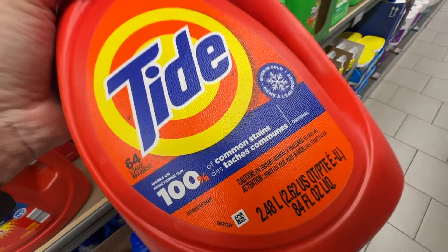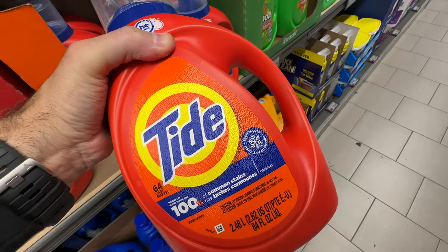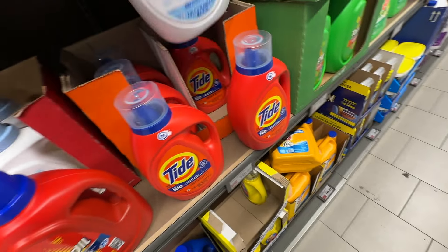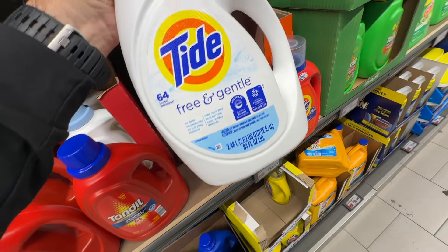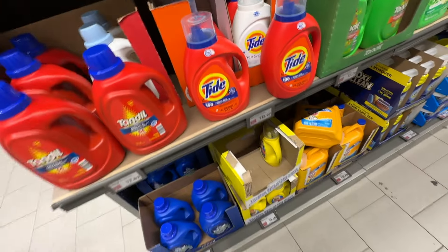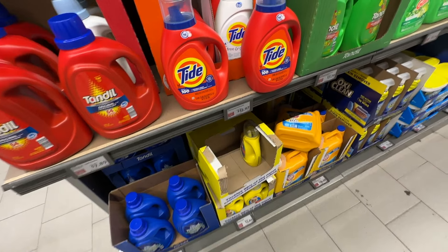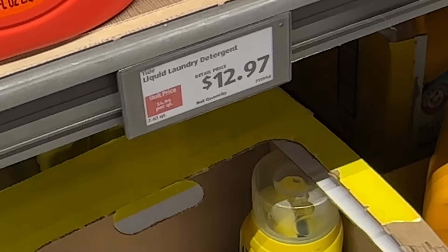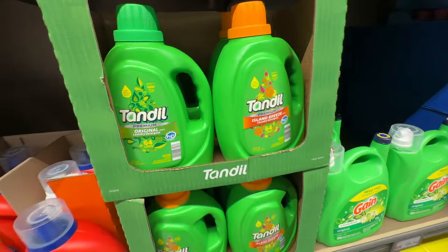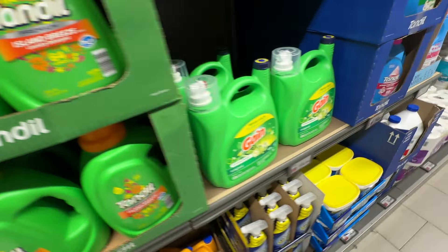We'll do other videos for food as well for Aldi, so subscribe to the channel. From what I understand, their prices are really good and their quality — I've tasted some of their food and it's really, really good too. All these things you would need on a daily basis. If you think the prices are good or bad, leave some comments down below.